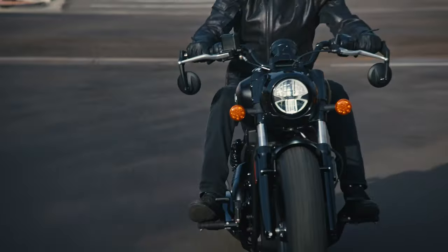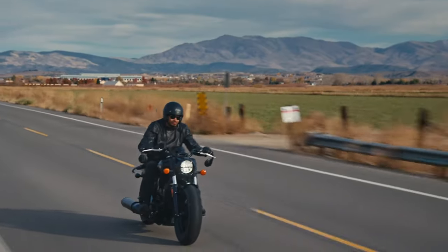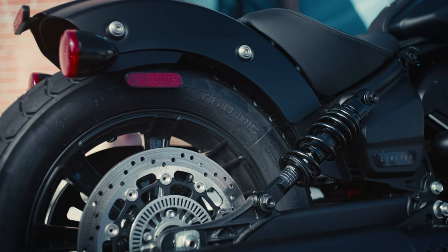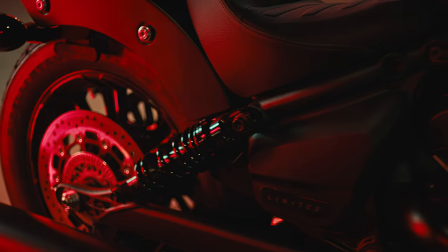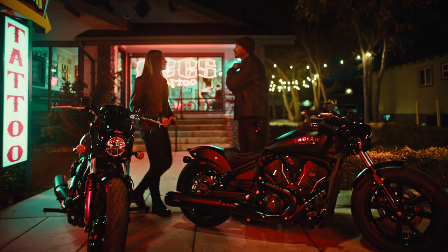Designed for both style and function, the low seat height ensures support during hard launches and extended cruising. The Bobber features slammed suspension, positioning the iconic rear fender tight to the rear tire, with enough damping power to still ensure a plush and comfortable ride.